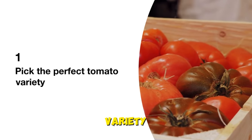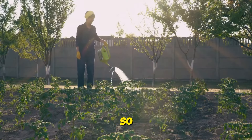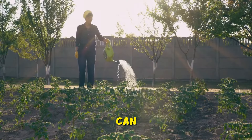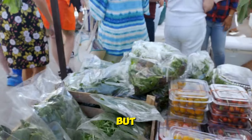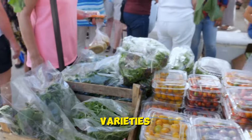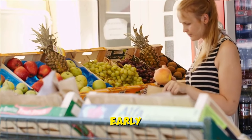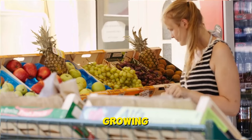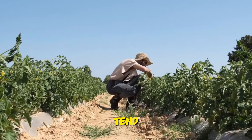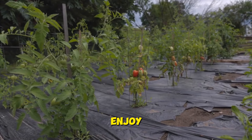Tip one: pick the perfect tomato variety. First things first, let's talk tomatoes. With so many varieties to choose from, it can be tough to know where to start. But fear not, I'm here to help you navigate the world of tomato varieties. When selecting your tomatoes, look for ones labeled as early maturing or fast growing. These types of tomatoes tend to produce fruit more quickly, so you won't have to wait as long to enjoy your harvest.